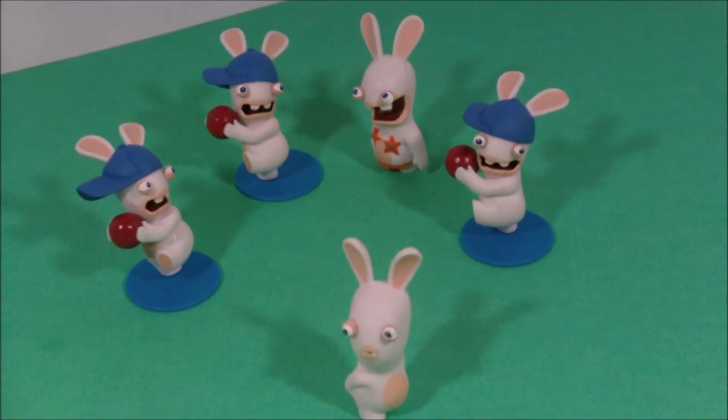Now we've got them all open and we only have three of the same guys here at Rusty's Toy Reviews — Rabbids Invasion 2-inch Collectibles. Tune in real soon and maybe we'll have the whole collection.